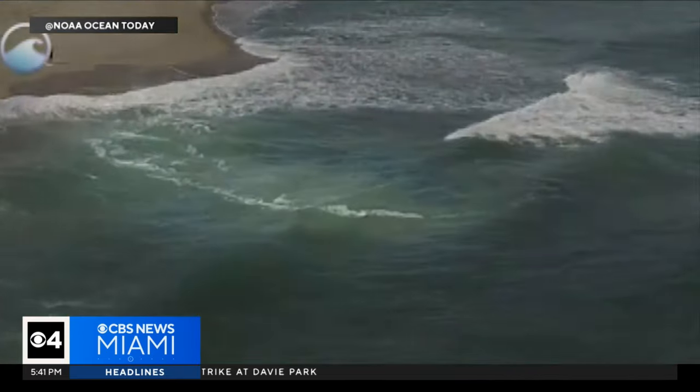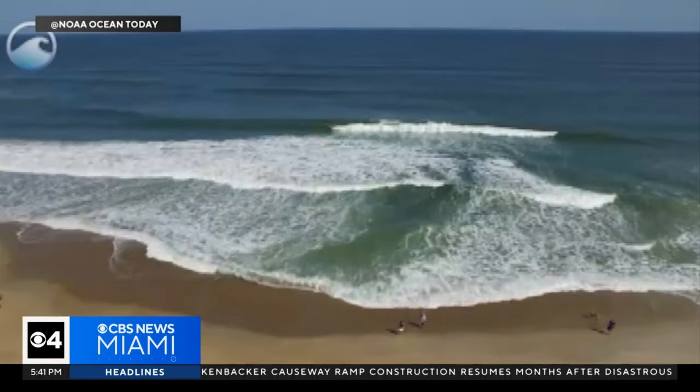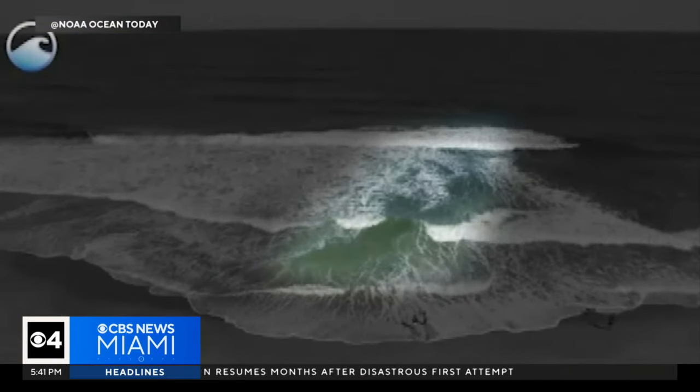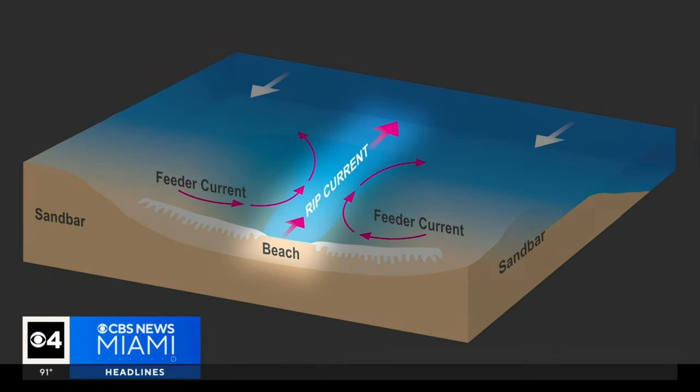A rip current is a narrow channel of water that is fast moving. According to Miami Beach Ocean Rescue, identifying a rip current may be hard for the untrained eye. The water goes through the low-lying area and finds the path of least resistance — through the deeper channel — which causes that narrow channeled funnel of water that goes away from shore. So it's not pulling you under; it's pulling you away from the beach.